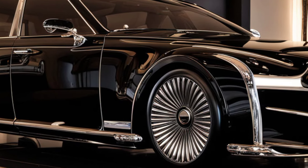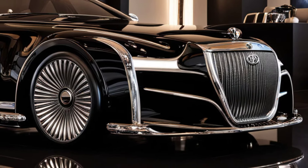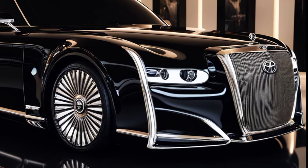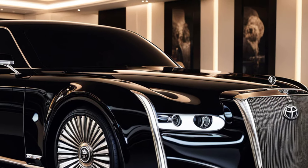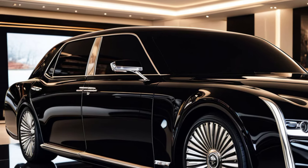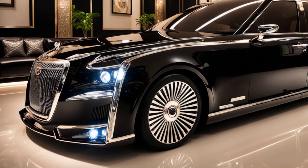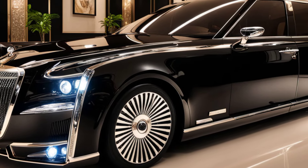Under the hood, the 2025 Century is powered by a 5.0-liter V8 hybrid engine offering 430 horsepower. It's built for smooth, quiet cruising rather than outright speed, ensuring a serene ride for both the driver and passengers. The advanced hybrid system also ensures improved fuel efficiency while maintaining powerful performance.